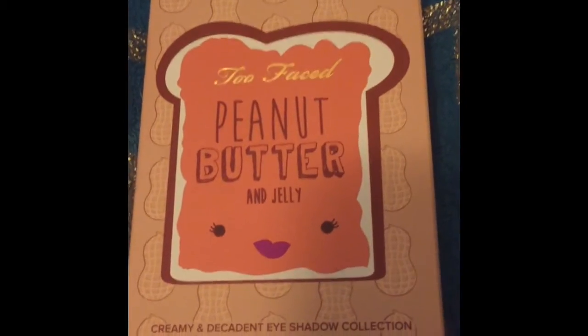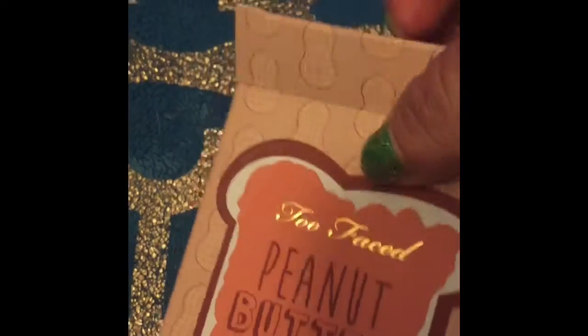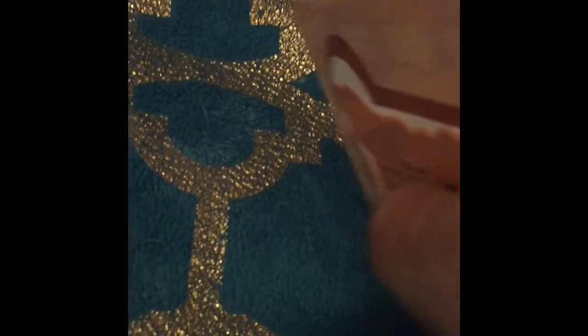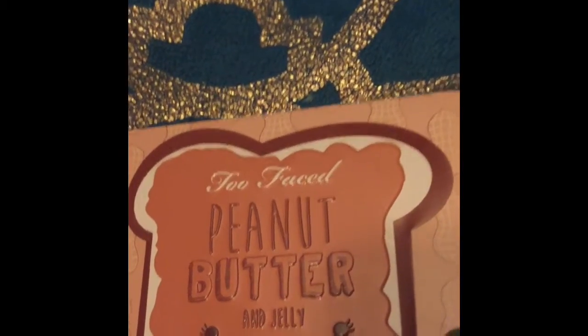Hi YouTube family and friends. Today I received the Too Faced Peanut Butter and Jelly Palette. I'm very excited about it and I just wanted to take a few minutes to show you what it looks like. It smells like all the other Too Faced chocolate palettes.